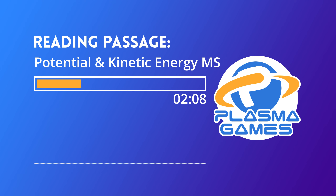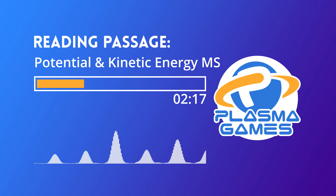This idea is known as the Law of Conservation of Energy. This kind of makes it sound like everything has energy, but can that really be true? What about if something isn't moving, or even alive, like a rock laying on the ground?